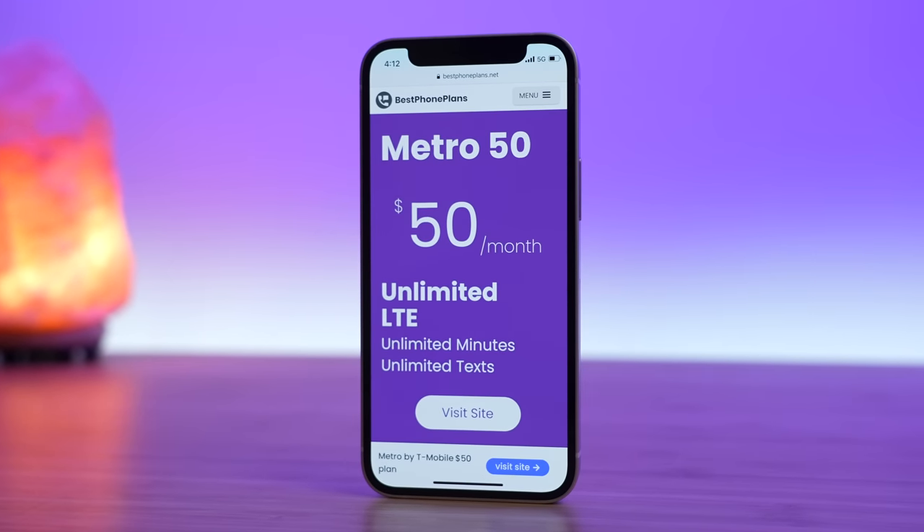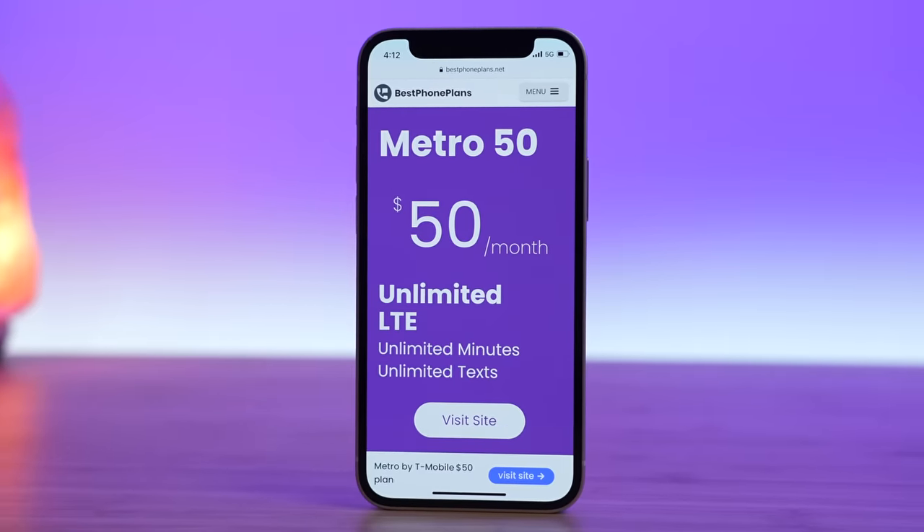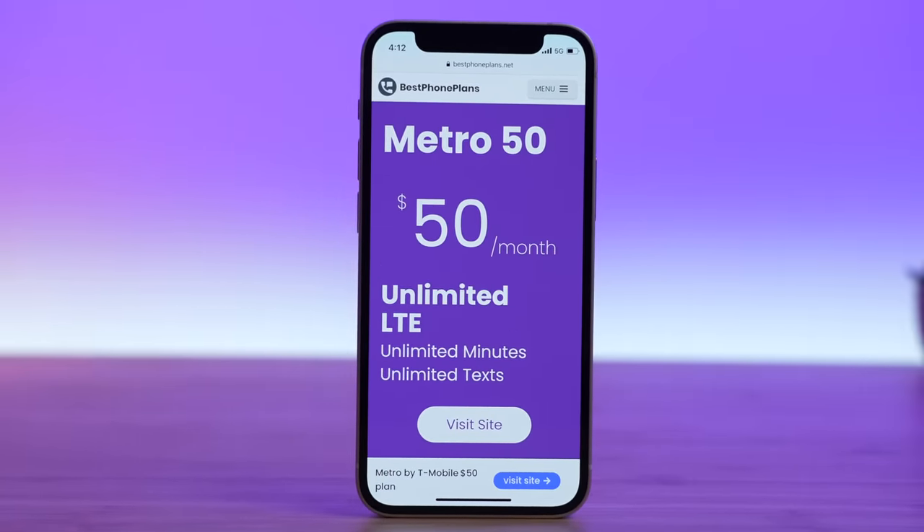For a select group of people, Metro may actually be an excellent option for reducing their cell phone bill, but for others, you'll be better off looking elsewhere. Let's get into it.